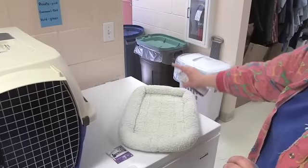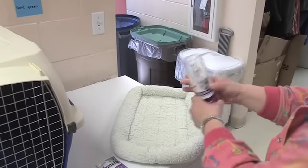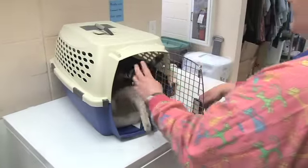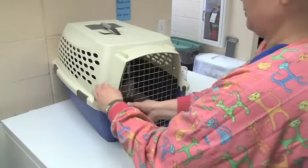Cat visits are on the decline, so it's really important that we do everything we can to make the cat comfortable with the carrier and the car ride just to get them here, and then to make the office visit comfortable as well. As a feline owner myself, if our cats are upset, we're not bringing them in — and that's why they're on the decline.